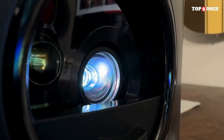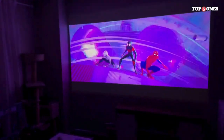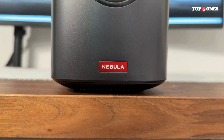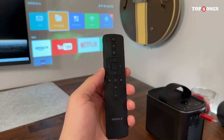Versatility is key, and the Nebula Mars 2 Pro offers a range of connectivity options. From HDMI and USB to Bluetooth and screen mirroring, this projector ensures that you can connect your favorite devices seamlessly. The addition of the dedicated app makes navigation a breeze.